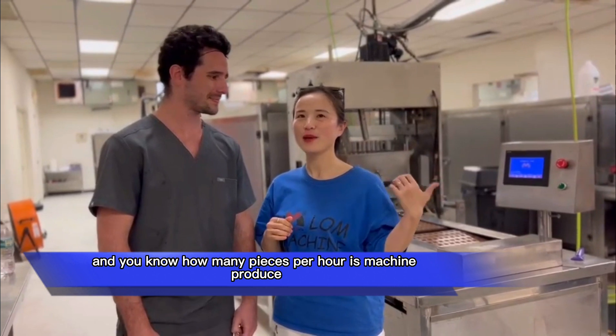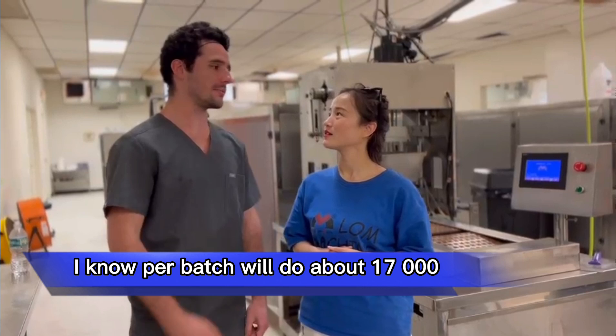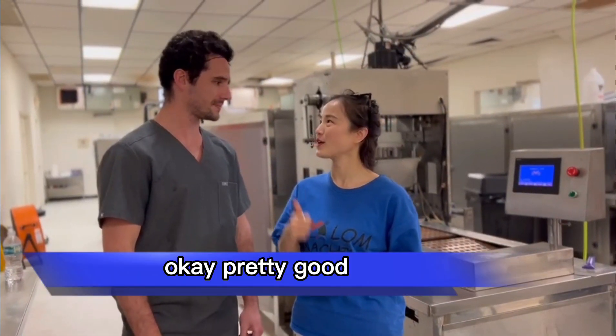And do you know how many pieces per hour — or rather per batch — the machines produce? Per batch we do about 17,000. Okay, pretty good.